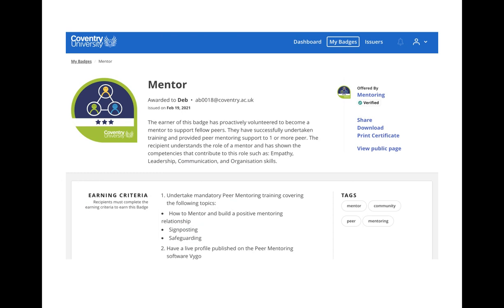Here we can see that this has been awarded to me and everything I had to do in order to receive this badge, and from here I can choose what to do with my badge.